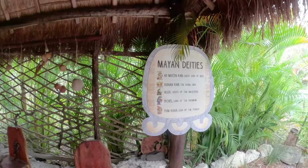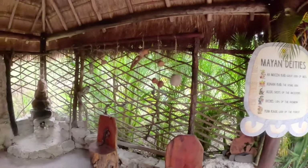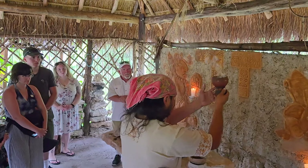Our first stop of the tour was at the Mayan Bee Sanctuary, where we learned more about three types of Mayan bees that do not sting, and we also got to taste some of the honey. The tour kicked off with a traditional Mayan blessing before we made our way into the sanctuary to learn more about the bees.